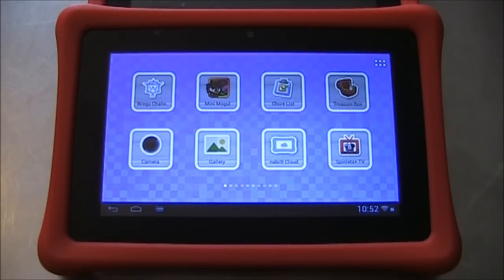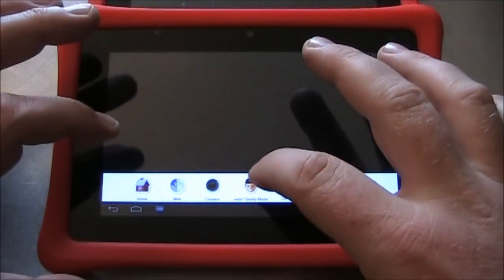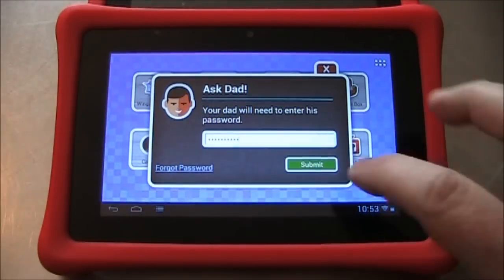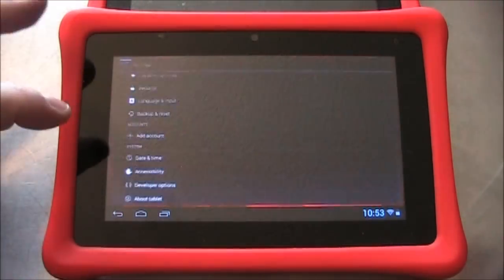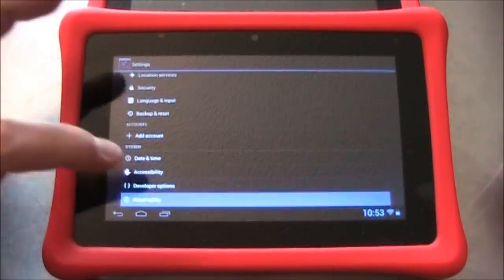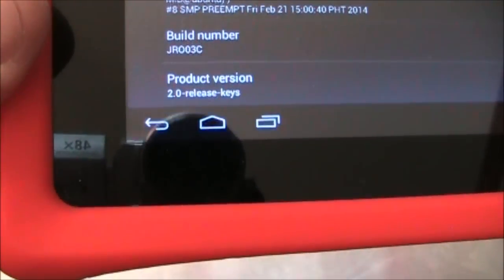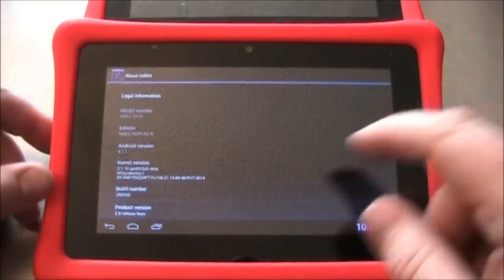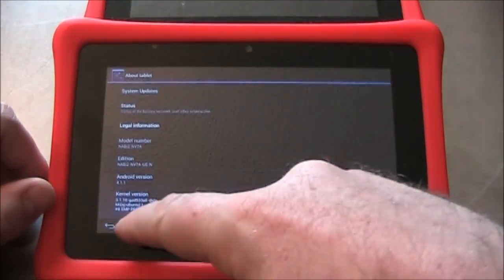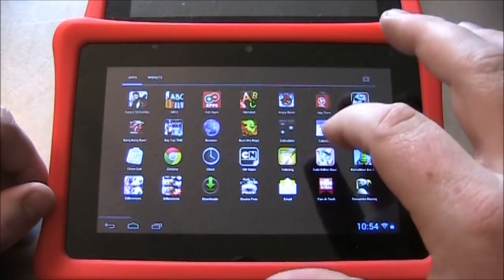Here's the Navi after the update's completed. We'll go ahead and check the Android version. Go into Settings, scroll to the bottom, About Tablet, go to the very bottom again, and there's Product Version 2.0 Release Keys. So we have the updated version now, and let's see if we can find the Google Play Store.